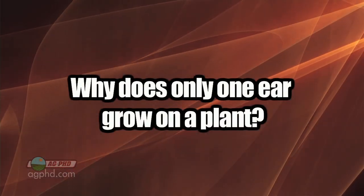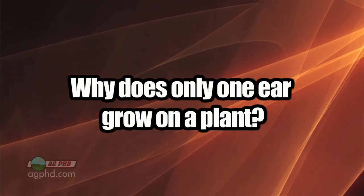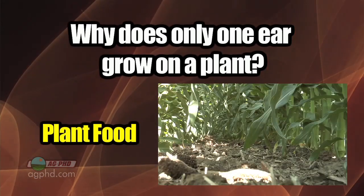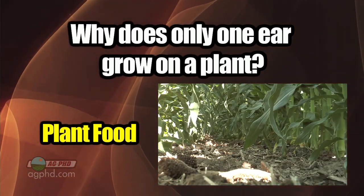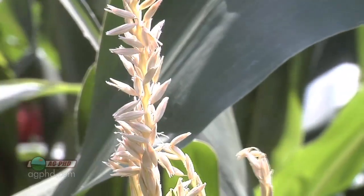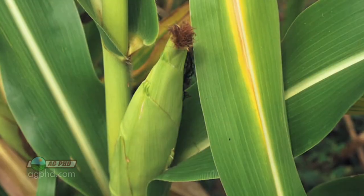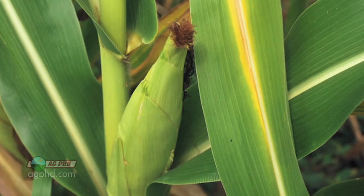There is potential for that plant to have maybe as many as ten ears, depending on the corn plant. So you might ask, how come I only get one ear on each plant? Well, it's due to a lot of different things. One of them could be plant food — maybe that plant only has enough food to produce one ear. The plant says reproduction is the most important thing, so it needs to make sure this one ear has all the kernels on it to at least reproduce.